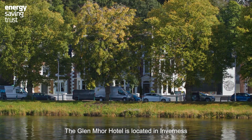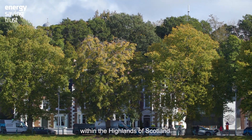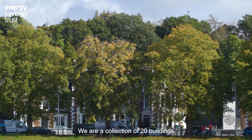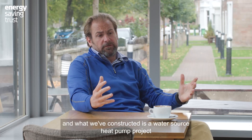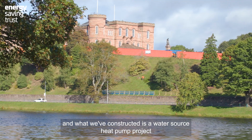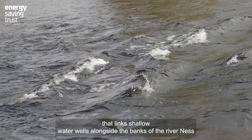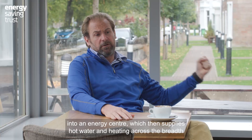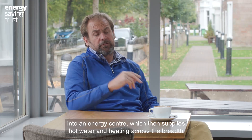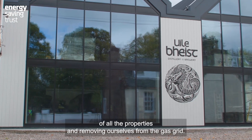The Glenmore Hotel is located in Inverness within the Highlands of Scotland. We are a collection of 20 buildings with 120 apartments and bedrooms. What we've constructed is a water source heat pump project that links shallow water wells alongside the banks of the River Ness into an energy centre, which then supplies hot water and heating across all the properties, removing ourselves from the gas grid.